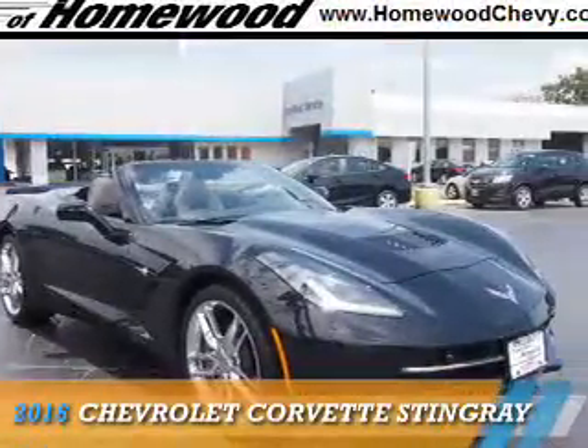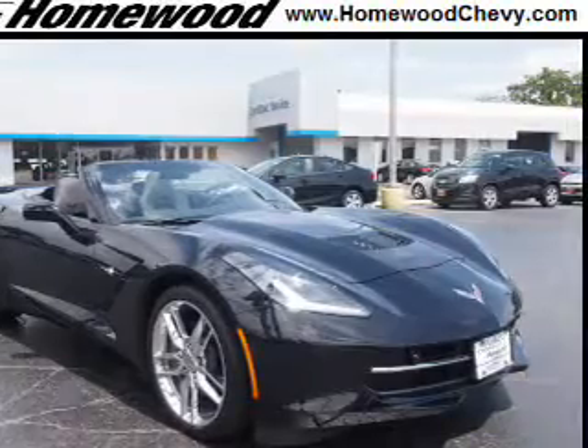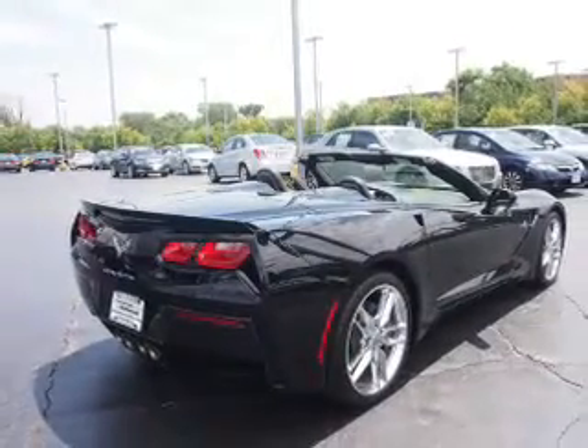Presenting the 2016 Chevrolet Corvette. It's powered by rear-wheel drive, a 6.2-liter, 8-cylinder engine, and an automatic transmission.